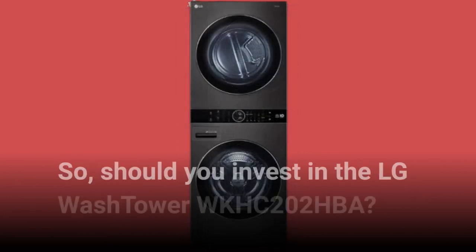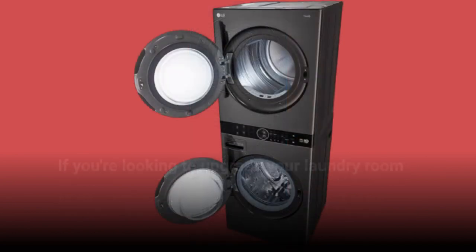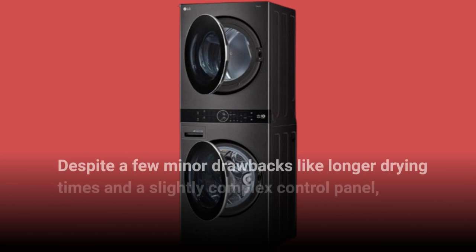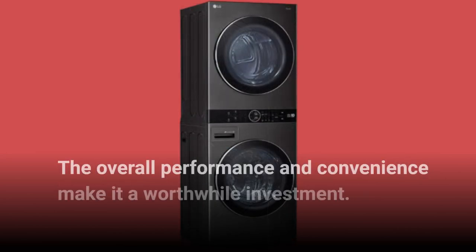So, should you invest in the LG WASHTOWER WKHC202HBA? If you're looking to upgrade your laundry room with a space-saving, energy-efficient solution, then absolutely. Despite a few minor drawbacks like longer drying times and a slightly complex control panel, the overall performance and convenience make it a worthwhile investment.